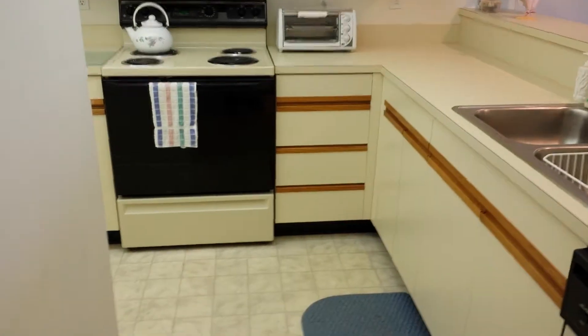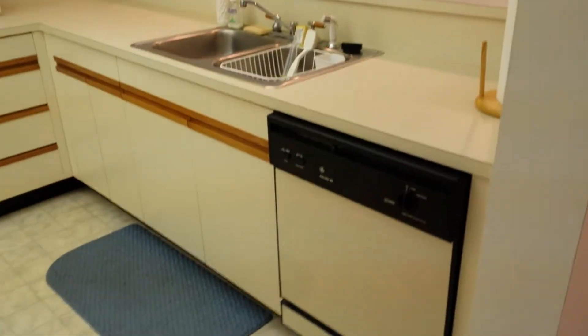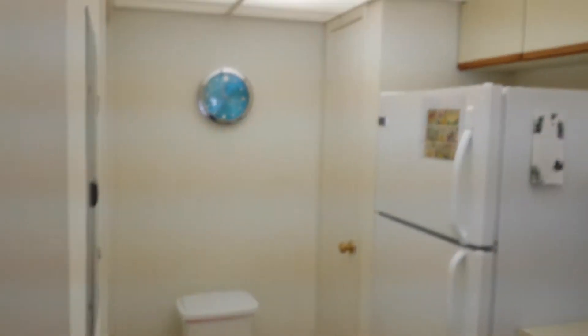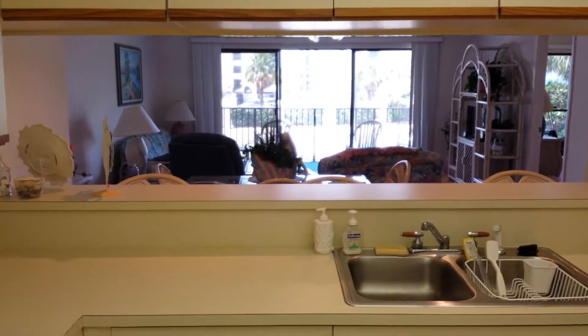Now into the kitchen. You can see your view from the kitchen.